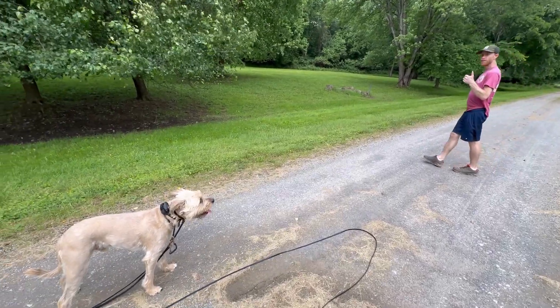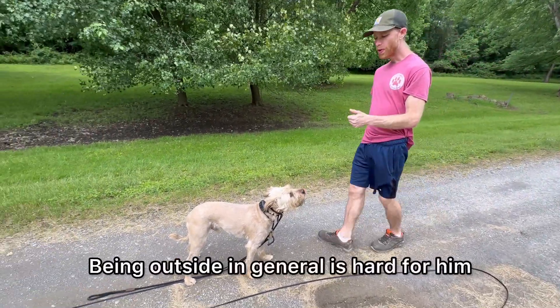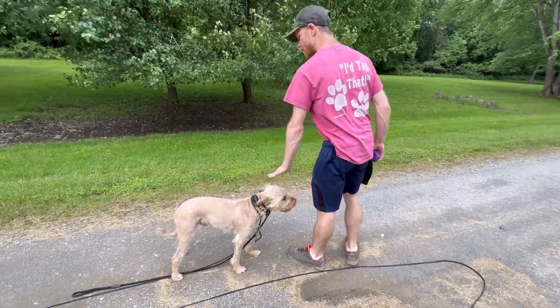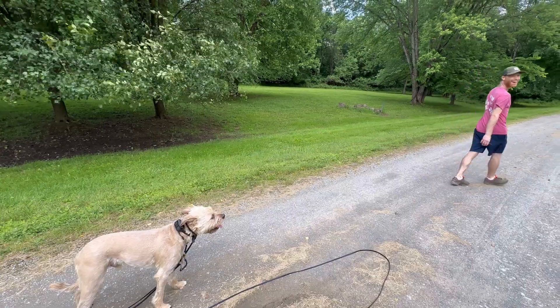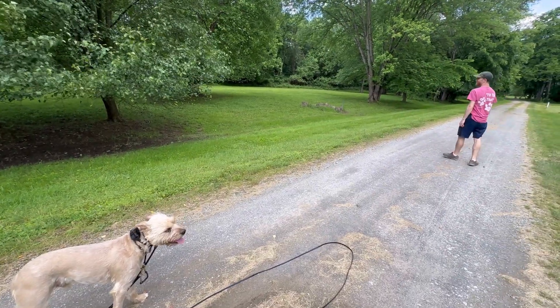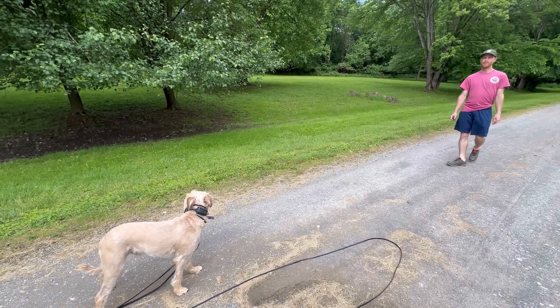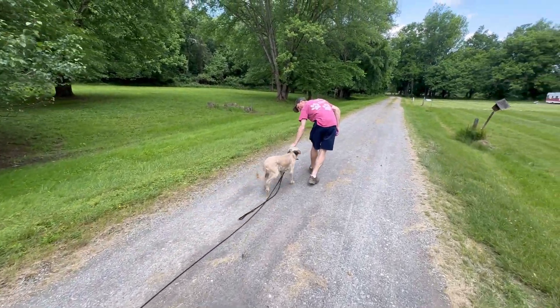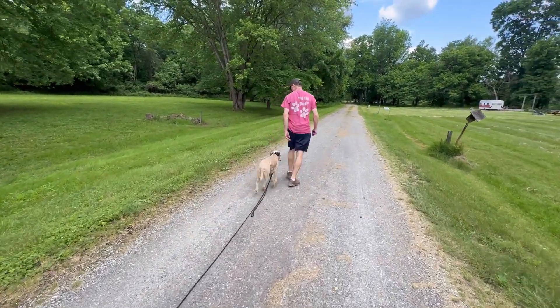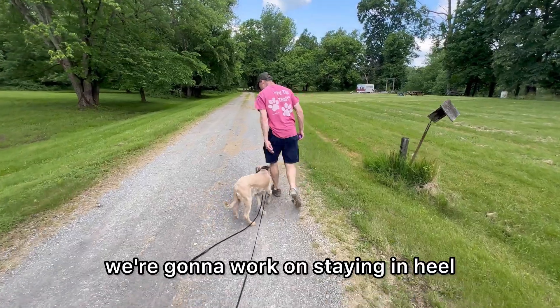Stay and walk away — very hard for them. Being outside in general is hard for him. He's got a phobia of buzzing insects. Heel paired with the tone should result in him joining up in heel, and now we're going to work on staying in heel.